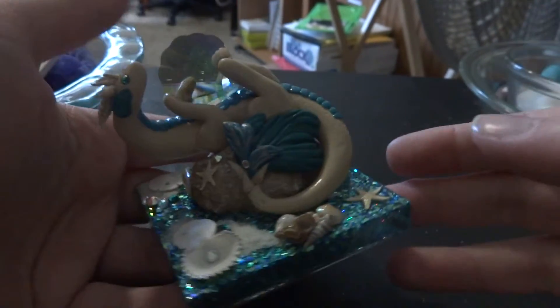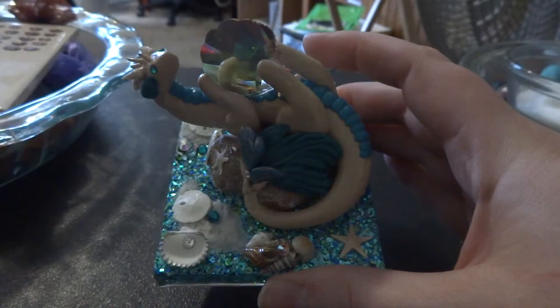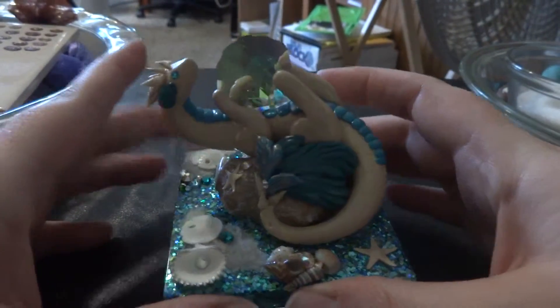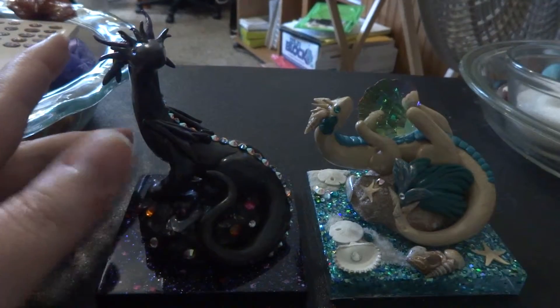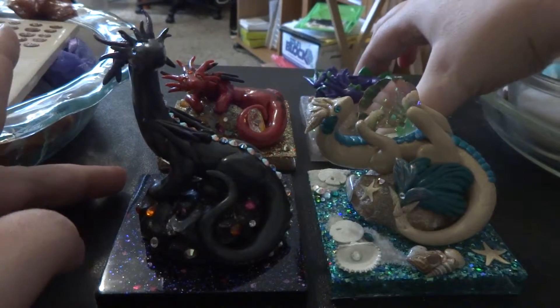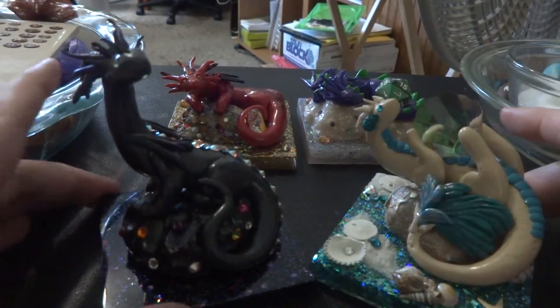That's our dragons for now — she's about to start working on a snow dragon for winter. I'll do another video when I have another three or four to share with you. These four are currently available in our Naughty Dragons shop, they are quite gorgeous, and we do take custom orders.